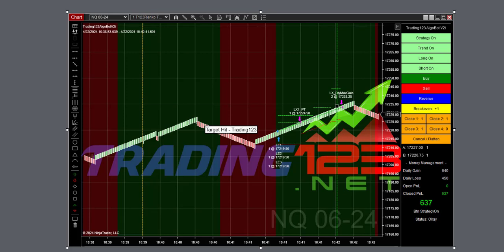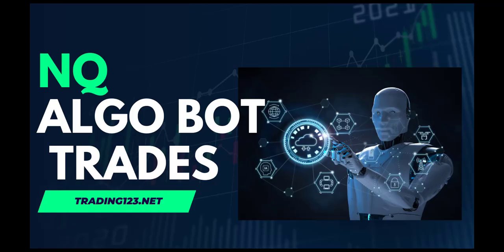Thanks for watching — hope you enjoyed the video. Be sure to subscribe to our YouTube channel for more trading tips and videos on our software: our algo bot, our opening range software, and our order flow strategy, which you'll be seeing videos on pretty soon. To check it out, go to Trader123.net, click on the Strategies tab, and look for the Order Flow Strategy — a very powerful strategy we developed for trading the ES only. Good luck with your trading — we'll catch you in the next video.